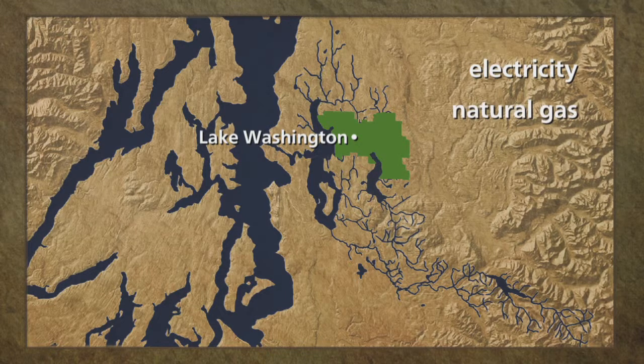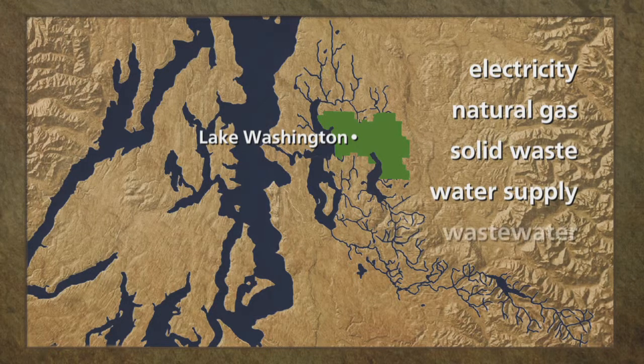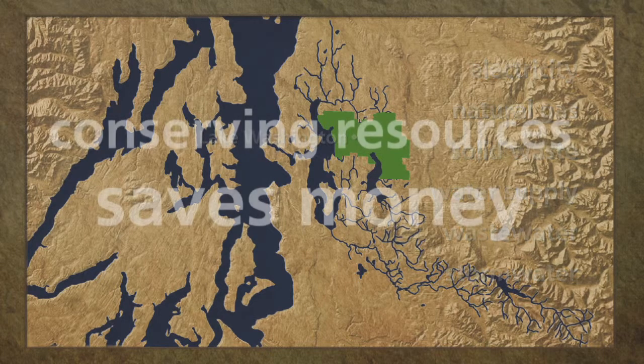It's 38 pages long and walks you through the following system reports: electricity, natural gas, solid waste, and the three water systems — water supply, wastewater, and stormwater. The charts and graphs are all telling the same story: conserving resources saves money.